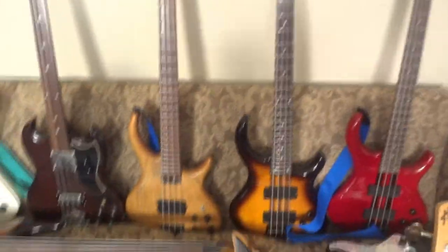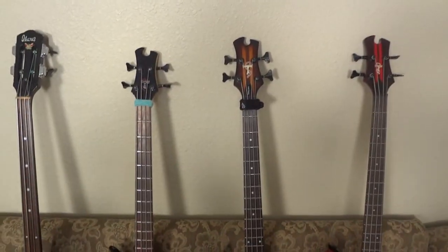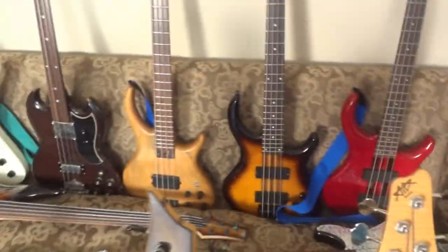Now this brings me to my babies — my collection of Tobias basses. Tobias are some of the finest bass guitars ever made.